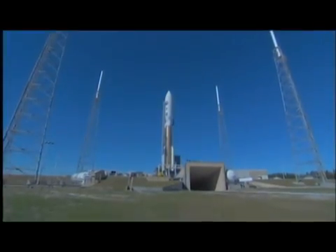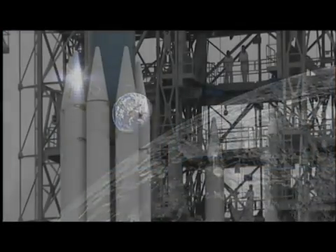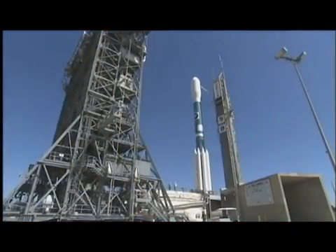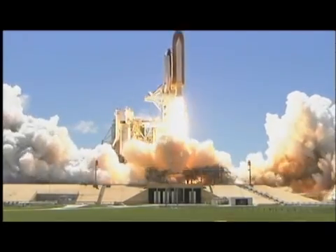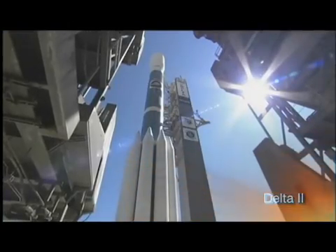Charged with selecting launch vehicles for NASA's science and exploration missions, LSP works with industry partners to define requirements and determine the best launch vehicle for each mission. Launch Services Program plays a significant role in NASA's vision for space exploration, and together with the Space Shuttle, expendable launch vehicles are part of a balanced and diversified launch capability for NASA. Logging more than 50 launches to date and amassing an impressive record of success, LSP provides an invaluable service to NASA's science and exploration community.